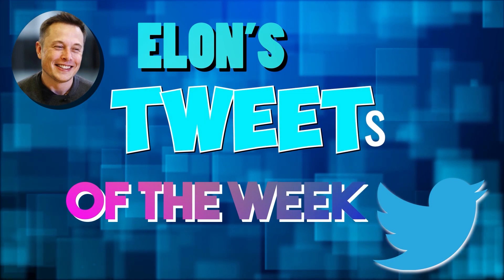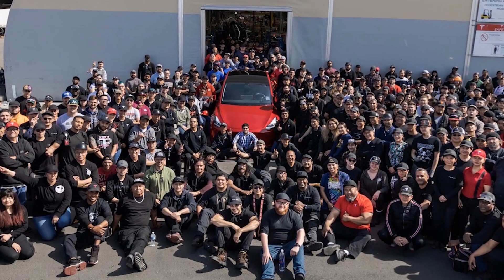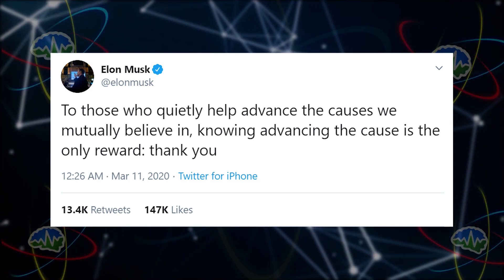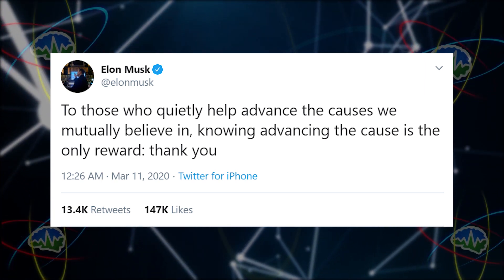It's time for Elon's tweets of the week. First: millionth Tesla. This is the first automaker to make a million electric cars — a big achievement in the history of Earth. Elon also tweeted: 'To those who quietly help advance the causes we mutually believe in, knowing advancing the cause is the only reward — thank you.' It seems like basically everything Elon makes is going to go into getting us to Mars, which is probably the most important thing you can be working on.